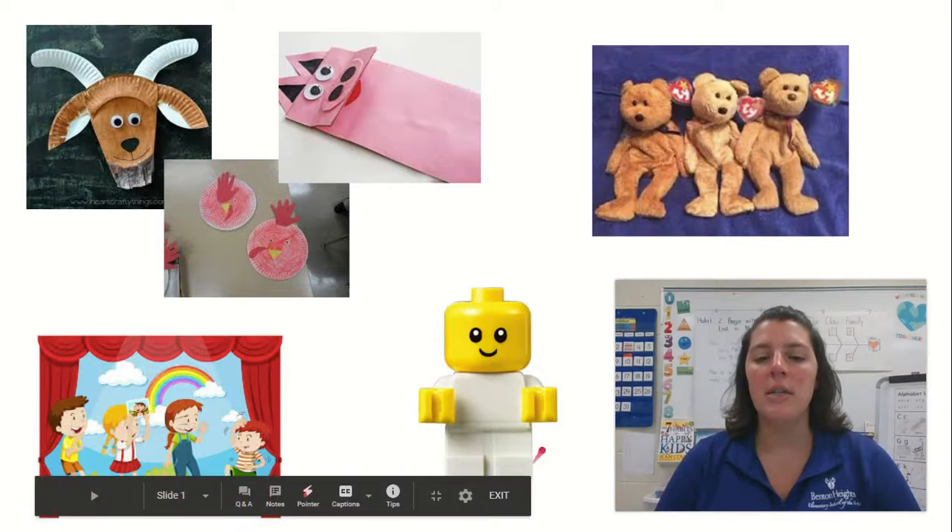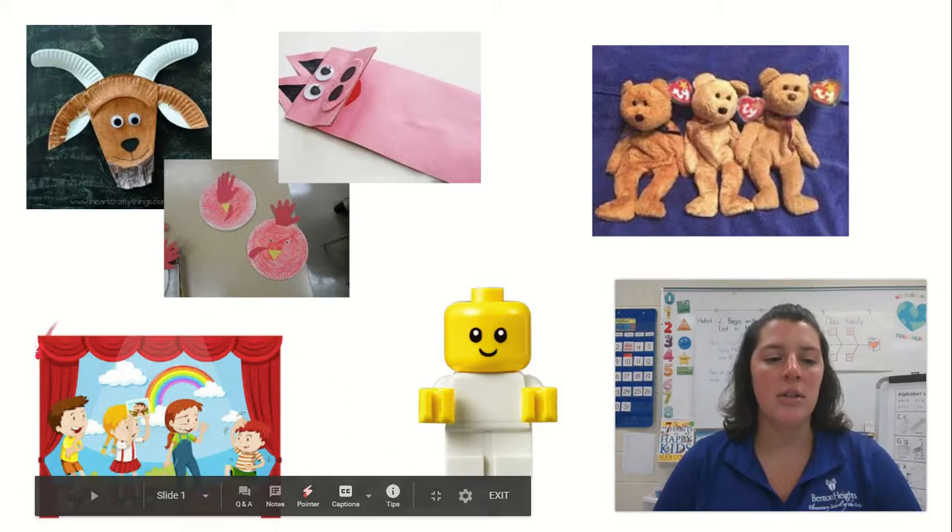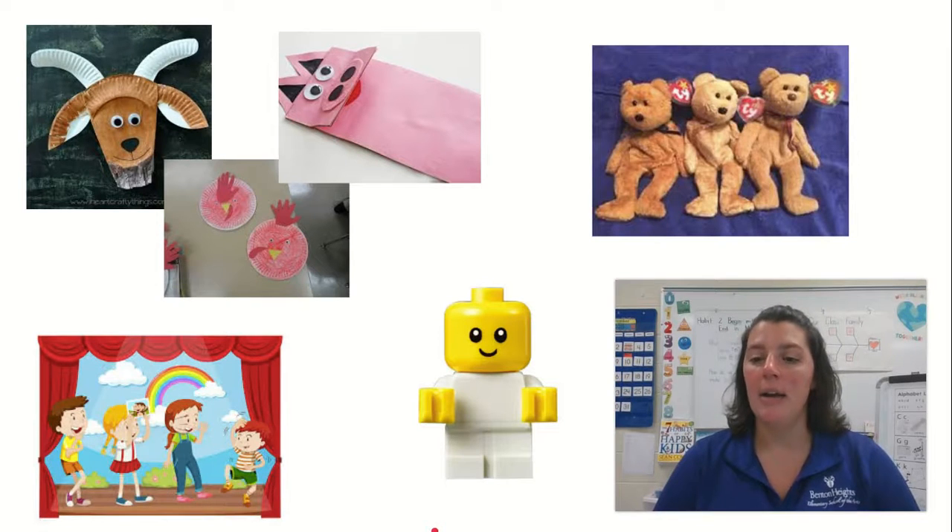Another thing you could use is maybe you have some Lego figures. You can use the Lego figures to pretend to be the characters. Another way you could do this is to find someone at home to help you act it out. Maybe you have mom and dad, or brothers or sisters, or cousins that could act like the characters in the book.